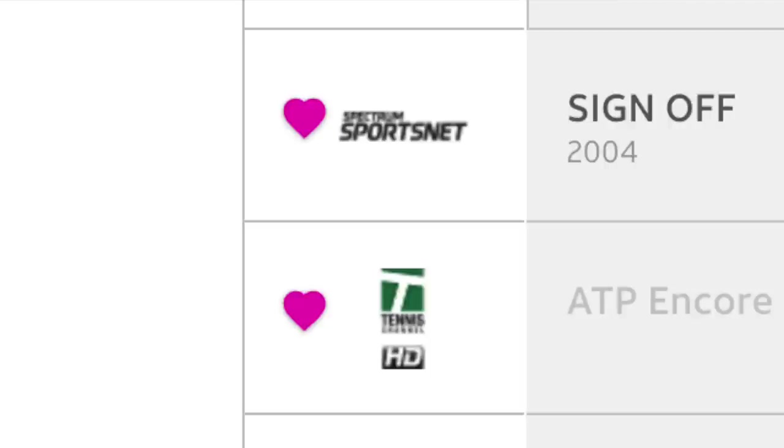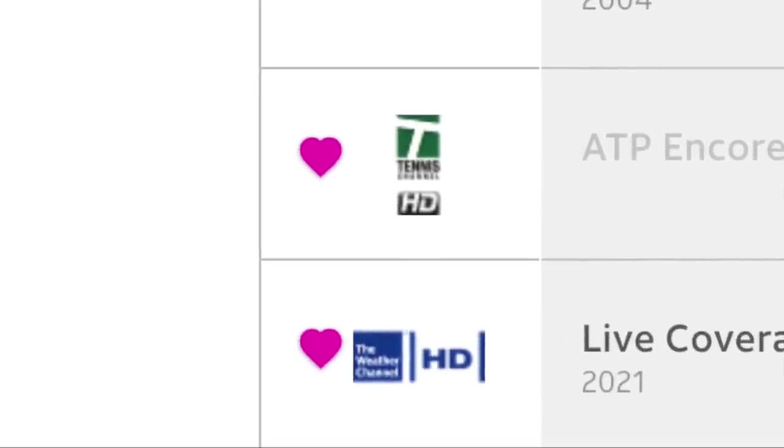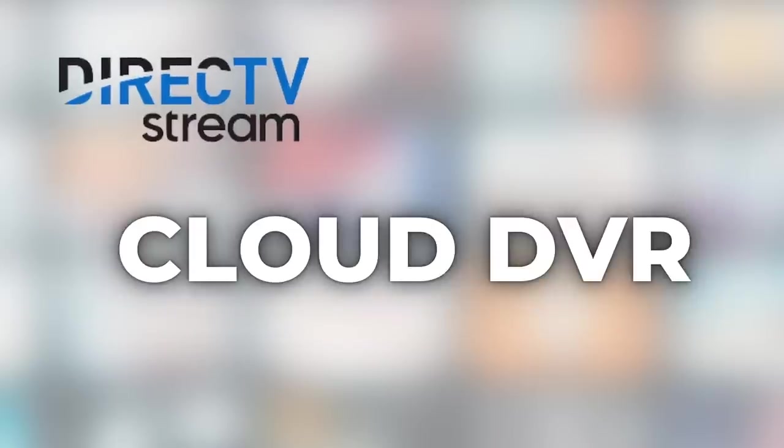The Tennis Channel is also on DirecTV Stream — another one that other services have dropped. However, there are two notable exceptions: NFL Network and NFL Red Zone are both missing from DirecTV Stream. I have a separate video covering the best places to stream those.